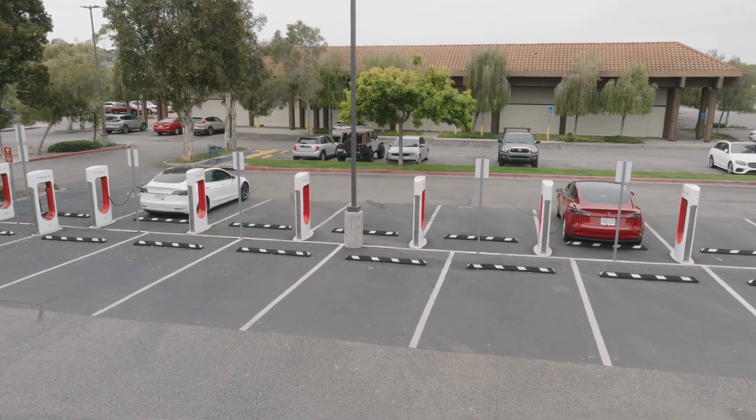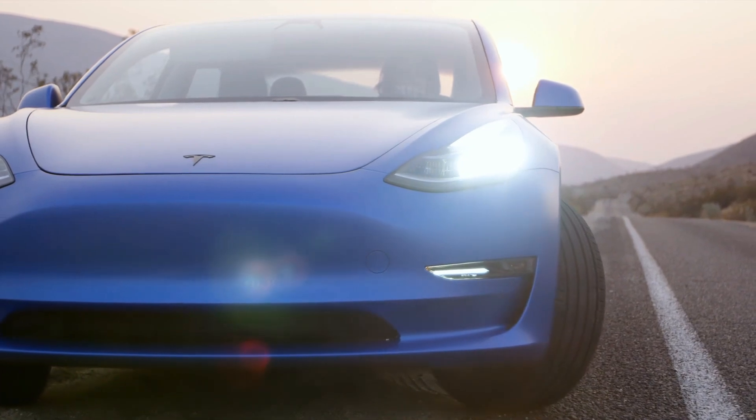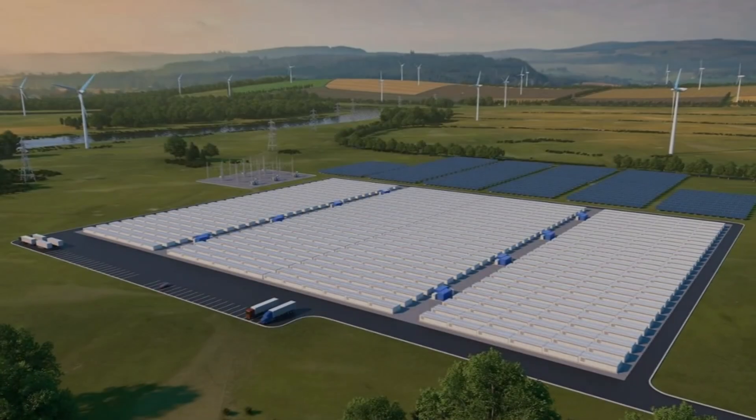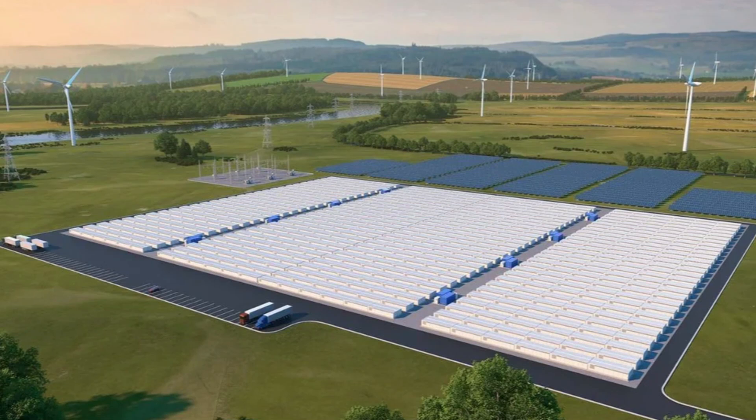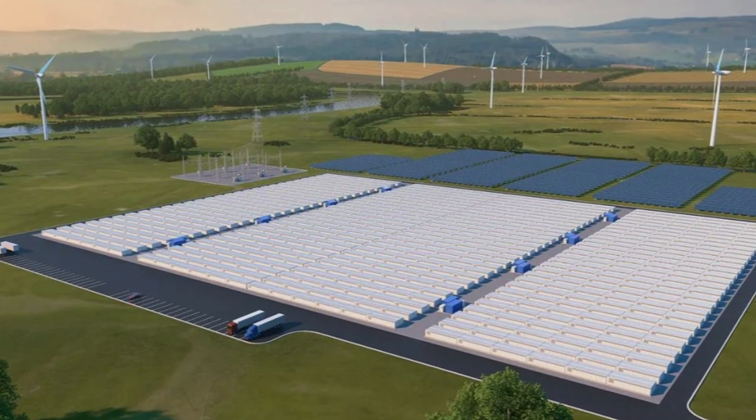As demand for electric vehicles continues to surge, global supply shortages have become a significant concern. Compounding this issue is the environmental impact of lithium extraction, a key component in EV batteries.